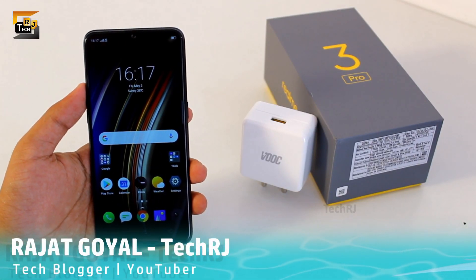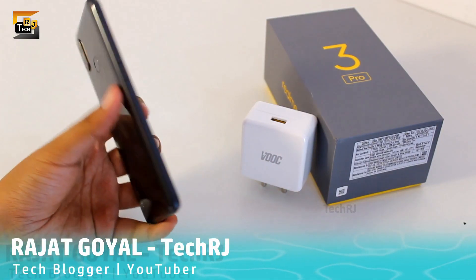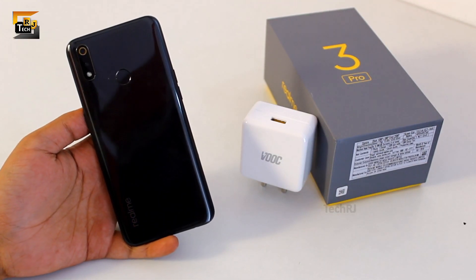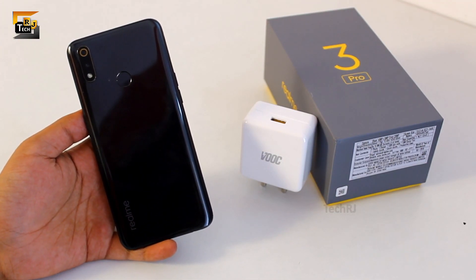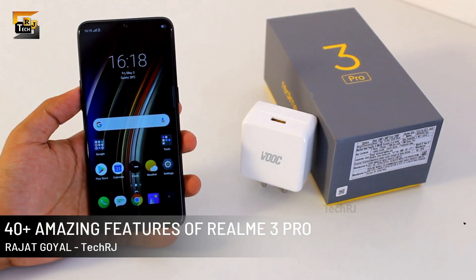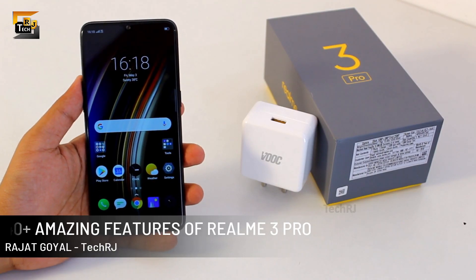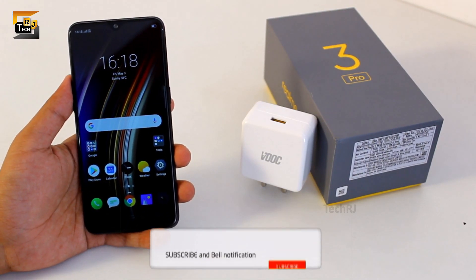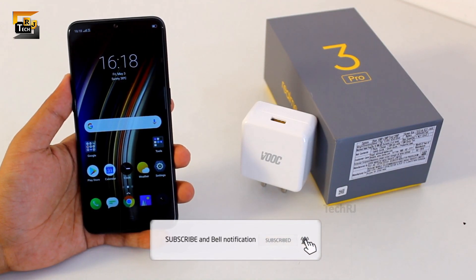Hey guys, this is Rajat Goyal, you are watching TechRJ, the best place to know the best features of your smartphone. Today in this video we will be sharing 40 plus amazing features of Realme 3 Pro, which looks great but is made out of plastic so doesn't feel that premium. The video might be a bit longer but I would suggest you watch till the end to know every detail of your smartphone, so without wasting any time let's get straight into this video.